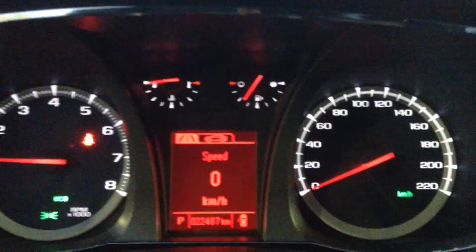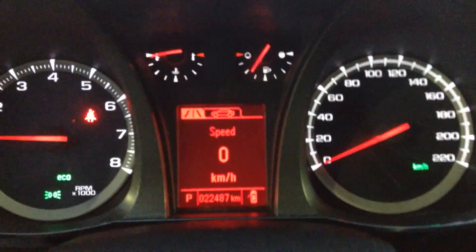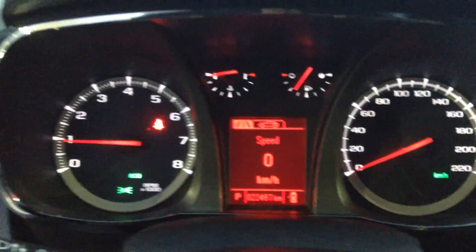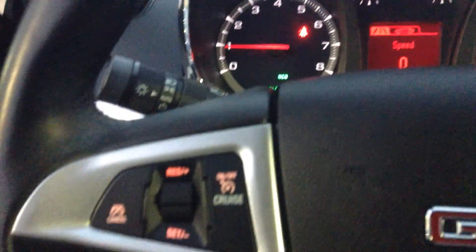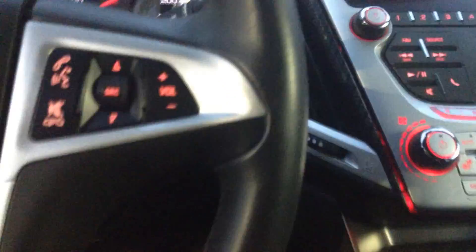This is what the dash looks like. Only 22,487 kilometers on this. On the steering wheel you get the cruise control on one side, plus the Bluetooth controls and volume on the other side.